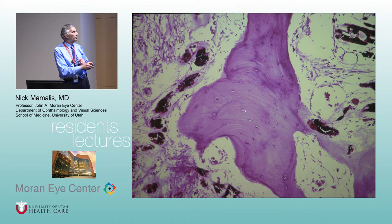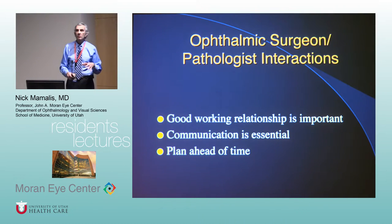In phthisis bulbi you can see woven bone here and disrupted RPE next to it. That's the end-stage phthisis bulbi. Now I want to talk about pathology because I want to get you while you're young, before you spend a lot of time in the OR.